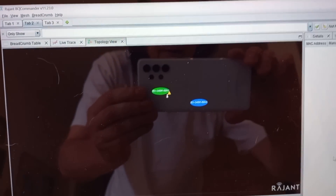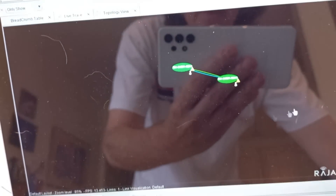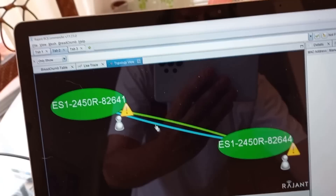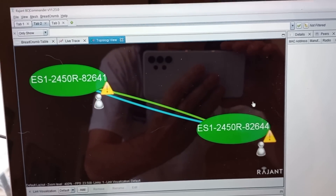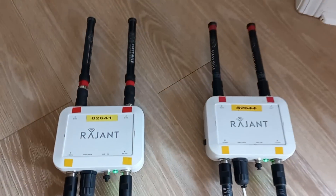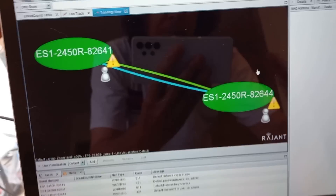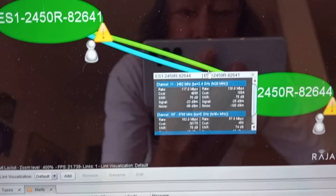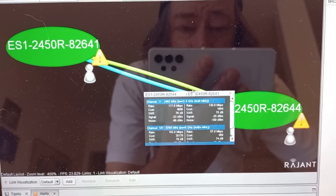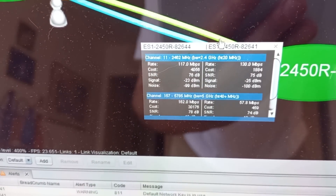And look at that — they're finding each other. That is the link. It's actually showing that they are both linked using both frequencies, and it's showing us the serial numbers of the radios: 641 and 644. So those two breadcrumbs are linked together. We have something like 100 megabit on two different frequencies — channel 11 on the 2.4 gigahertz and on the 5 gigahertz as well.